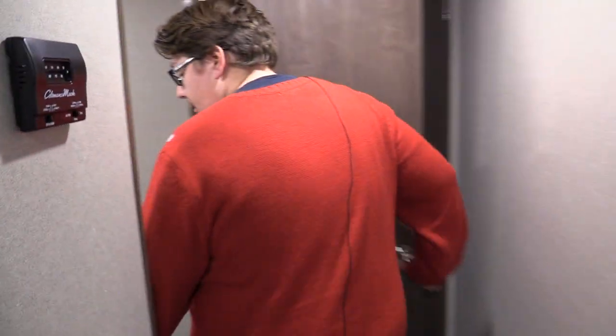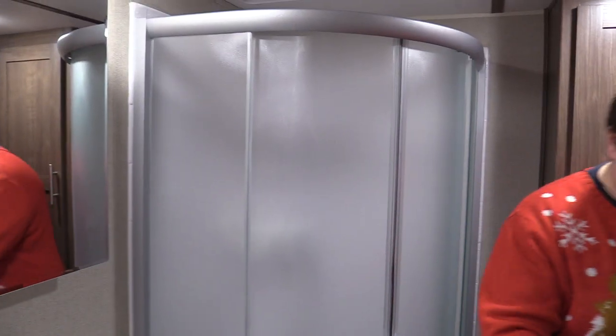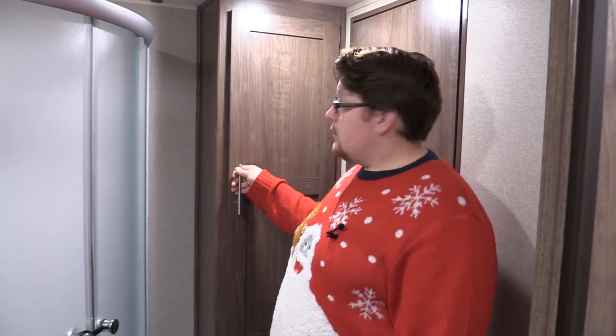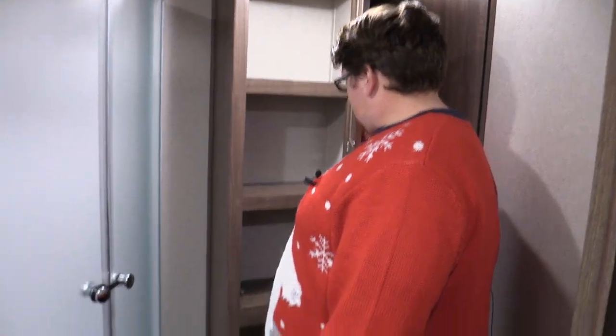Let's take a look in the bathroom — pretty nice setup. There's a nice corner Neo shower, a nice little vanity, a porcelain bowl that's easy to clean, and more storage for all your towels and shower supplies.